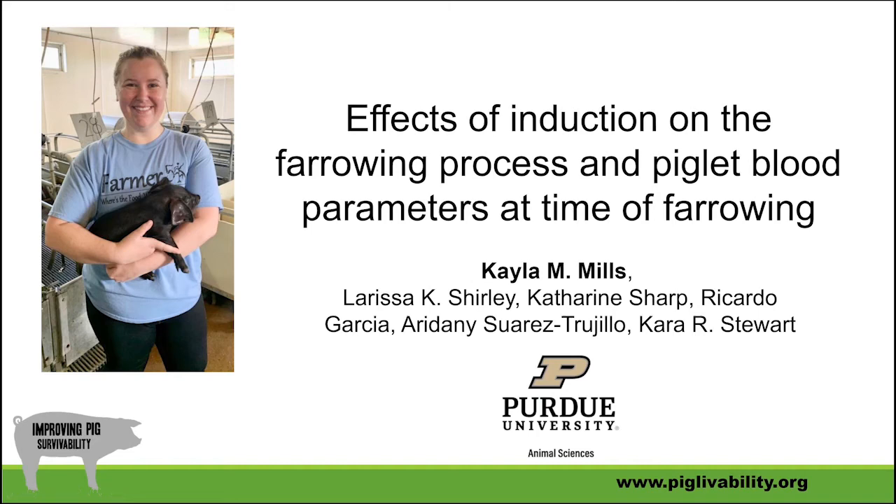Hi, my name is Kayla Mills and I'm a PhD student studying Swine Reproductive Physiology at Purdue University. Today I will be discussing one of our research trials that evaluated the effects of different induction protocols on the farrowing process as well as the health and pre-weaning survivability of newborn piglets.